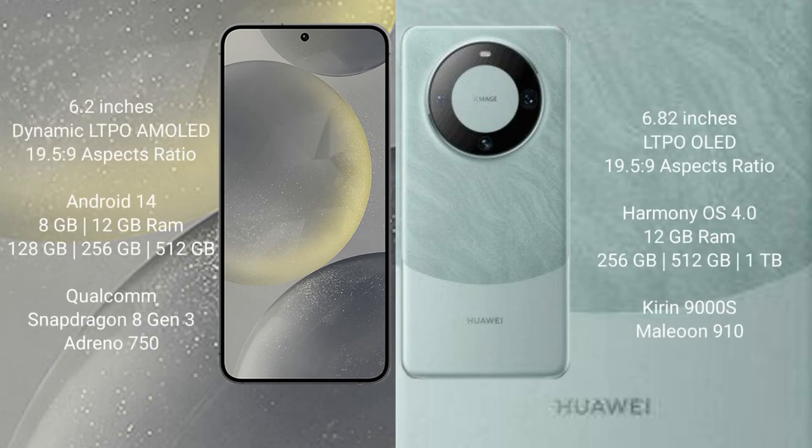Samsung Galaxy S24 comes with a 6.2-inch Dynamic LTPO AMOLED display. Huawei Mate 60 Pro comes with a 6.82-inch LTPO OLED display.